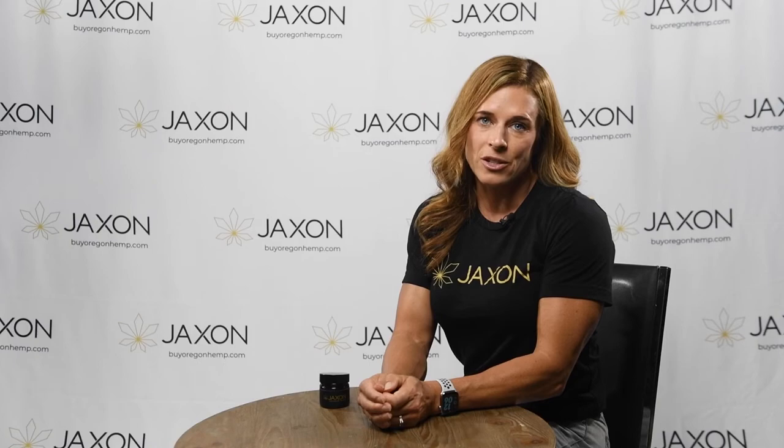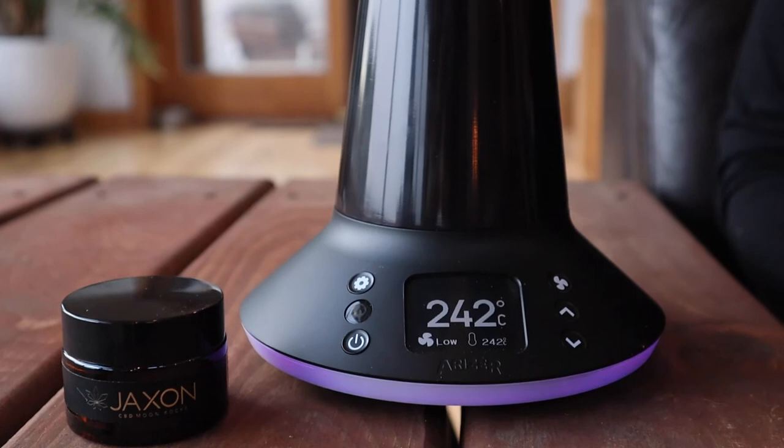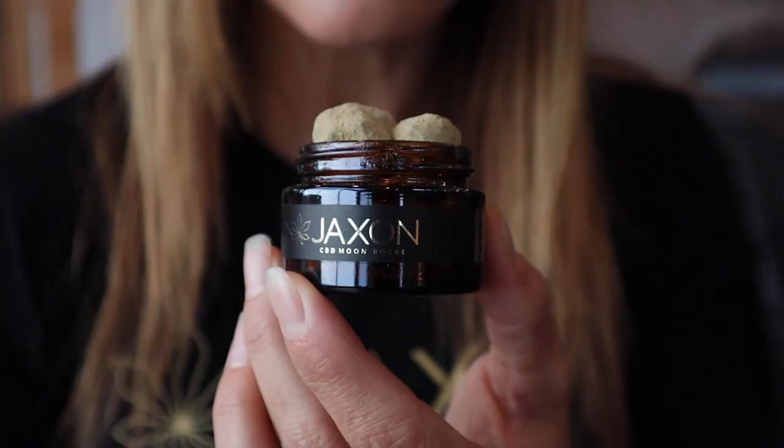You can enjoy CBD Moon Rocks in a variety of ways, although all involve inhalation. You can drop them into a pipe or a bong and smoke through the layers, or grind them up and add them to a joint or vaporizer for a more even smoke.